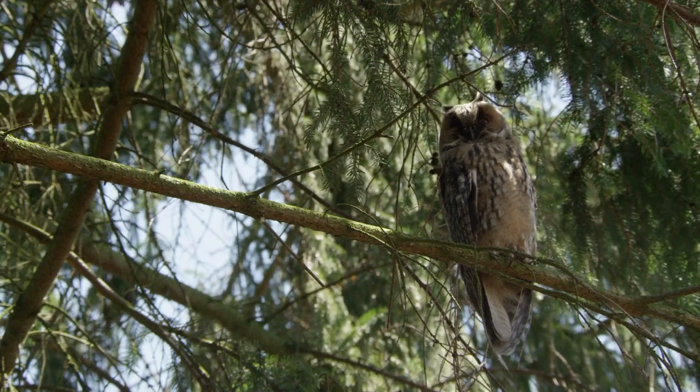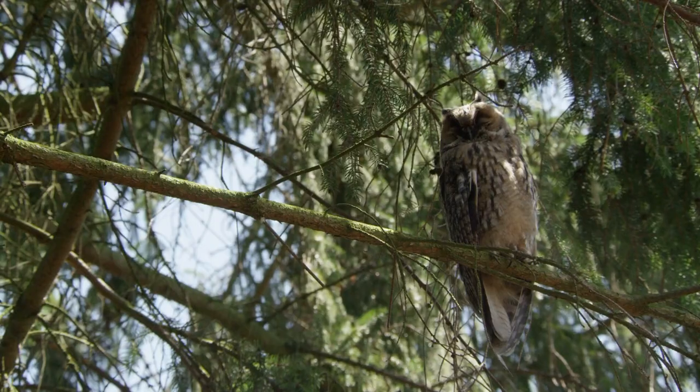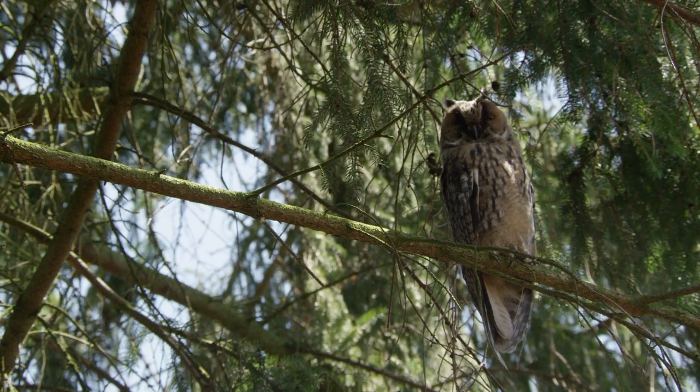Owls are pretty cool animals, but they can be hard to spot. I'm going to give you nine tips to improve your chances of finding an owl. Hi, I'm Amy and welcome to my channel.